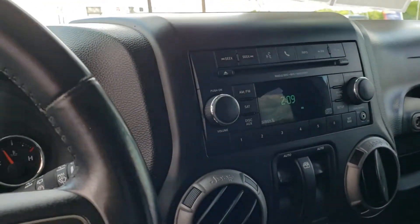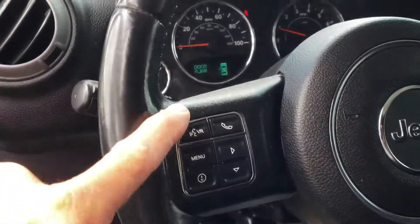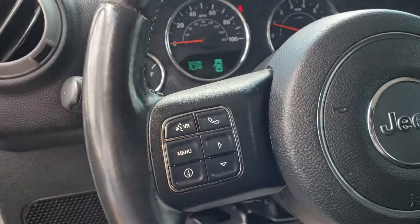AM FM CD player. It does have Bluetooth capability — you can access it right here and pair your phone up.